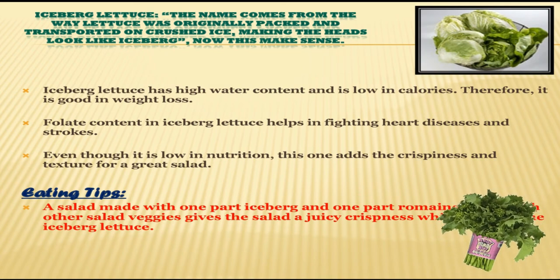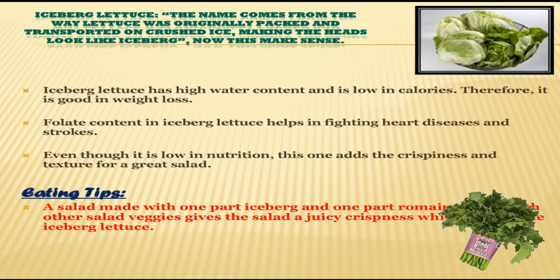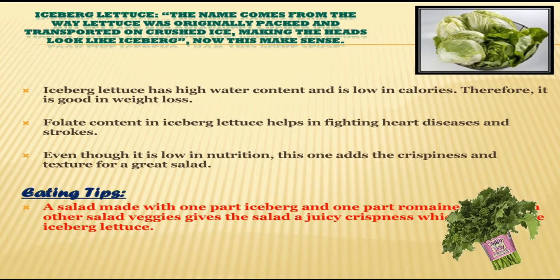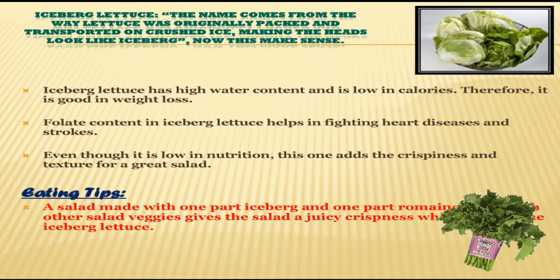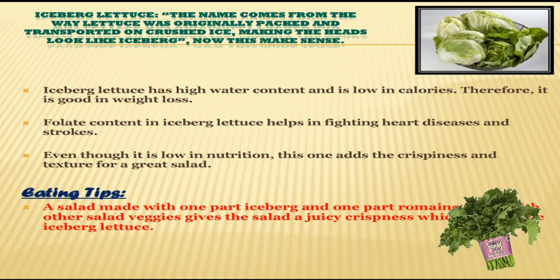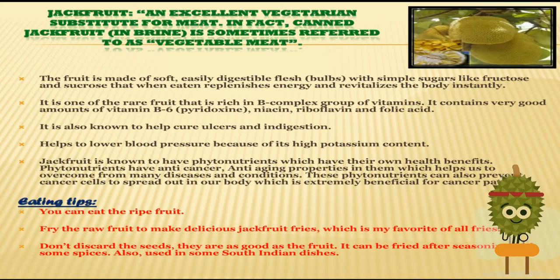Folate content in iceberg lettuce helps in fighting heart disease and strokes. The eating tip for iceberg lettuce is that a salad made with one part iceberg lettuce and one part romaine along with other salad veggies gives the salad a juicy crispness formed by the iceberg lettuce.